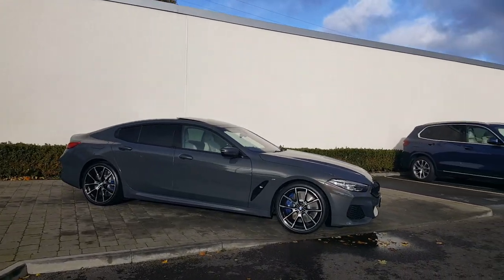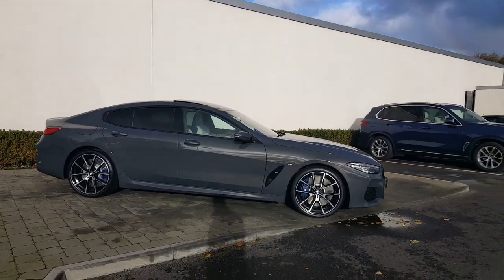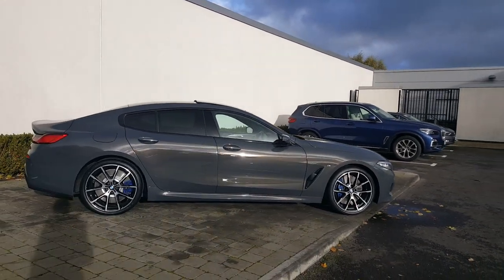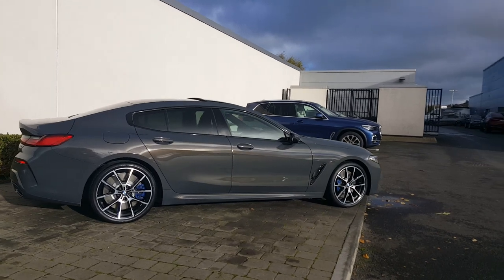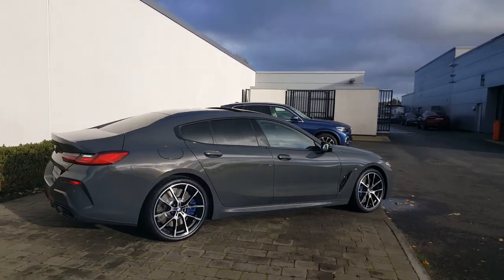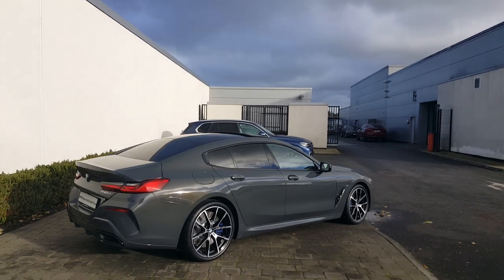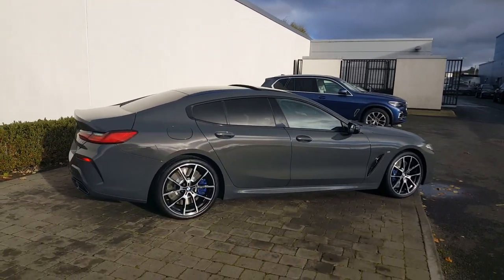It's a 2020 registered Dublin Reg BMW 840 diesel M Sport Grand Coupe, finished in the highly desirable Dravit Grey Metallic. Really, really suits the car. The car's got an M Sport Pro Pack fitted to it, so it gets the black exhaust tips and sun protection glass — they're really cool looking.